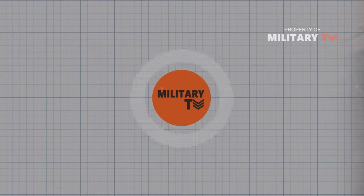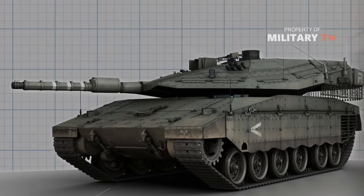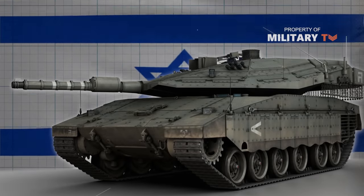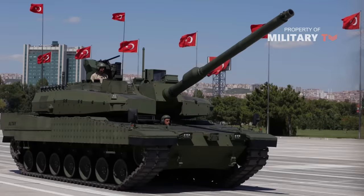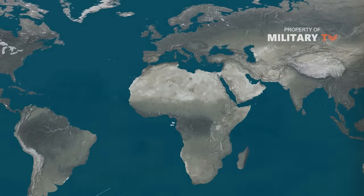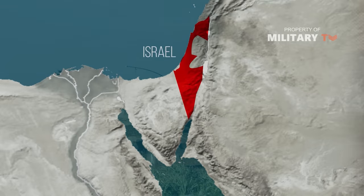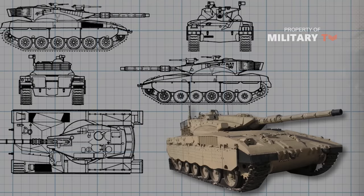Hello and welcome to Military TV. In this episode, we're going to talk about the Merkava tank made by Israel, one of the deadliest tanks in the world. In the past 40 years, just a handful of countries have proved themselves capable of building their own main battle tanks. One of these tank powers is actually one of the smallest countries in the world, Israel. Israel's main battle tank, the Merkava series, is one of the best designed tanks ever produced.